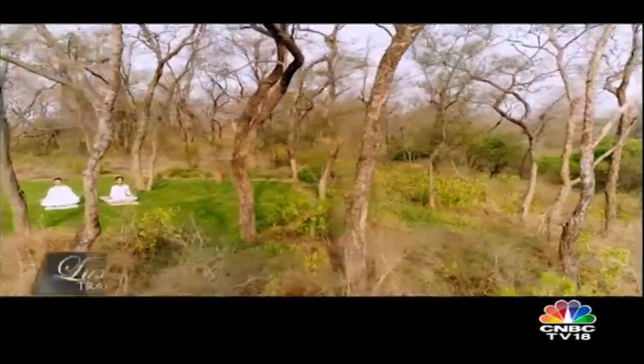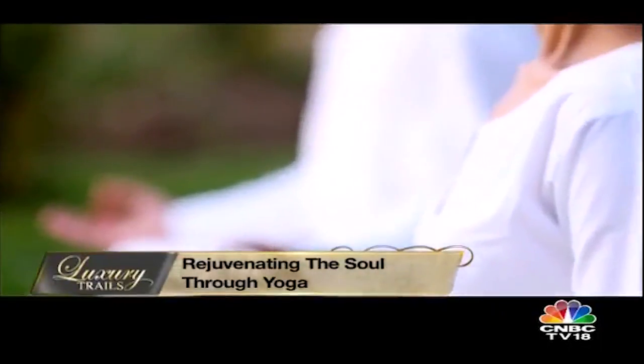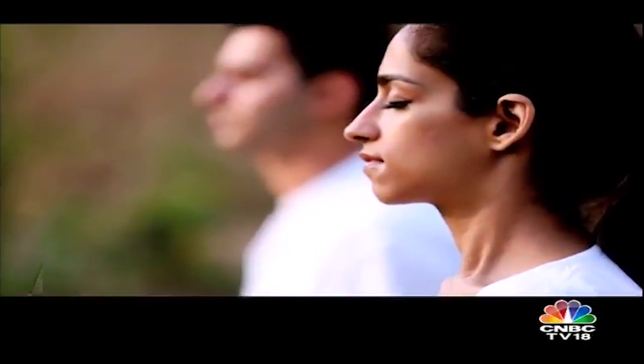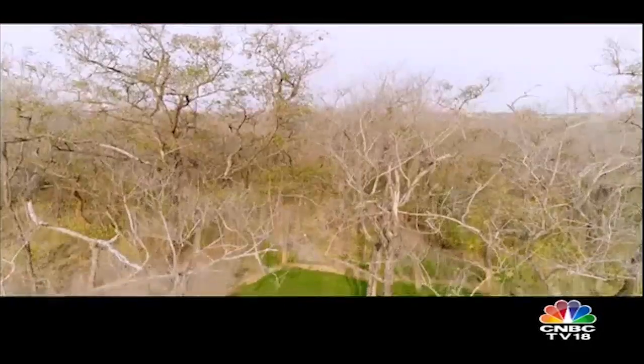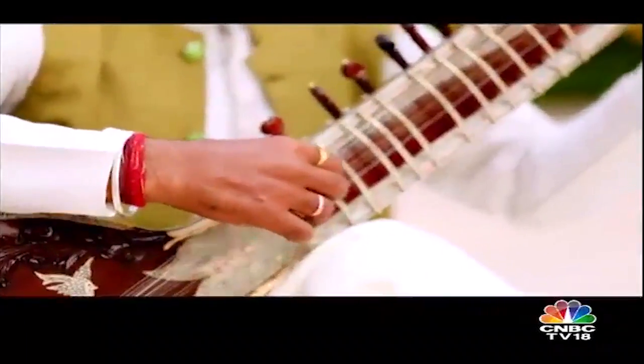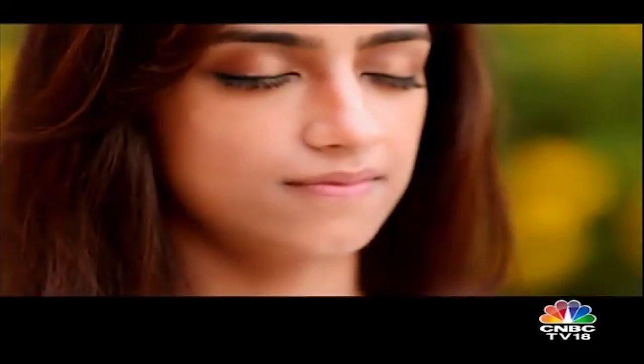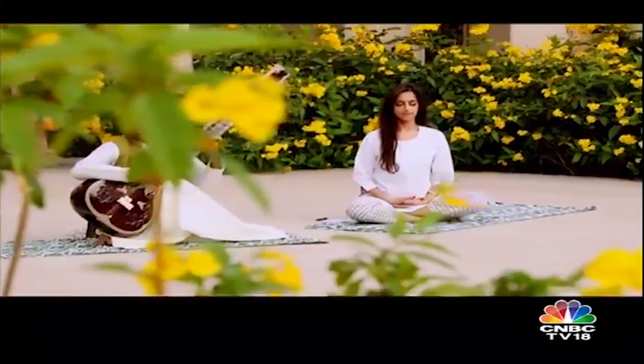Amidst the pristine surroundings and tranquility of an enchanted forest, my wellness journey starts with yoga. As the morning golden rays of the sun filter through the forest and rejuvenate my soul, this is the feeling of calmness that I have been craving. Meditation is an essential part of the wellness program at Sukhvilas — perfect harmony with soothing sitar music.